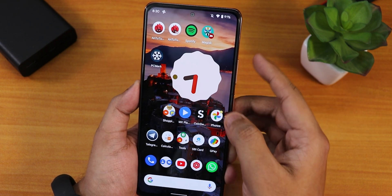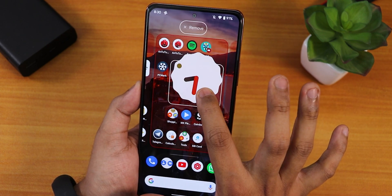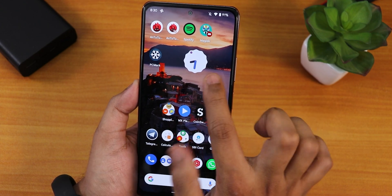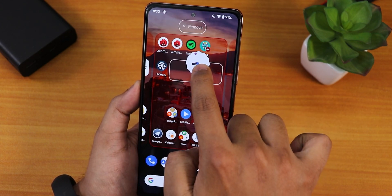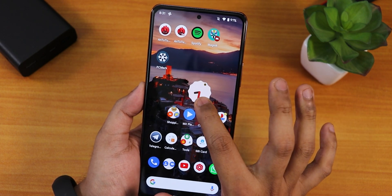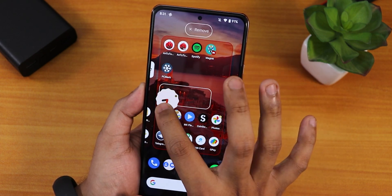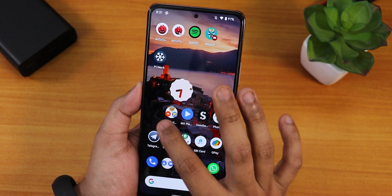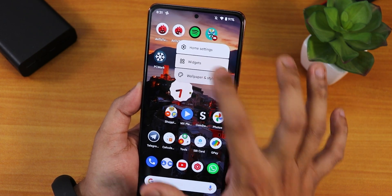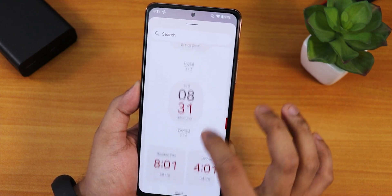The clock widget actually changes colors depending on where you place it on the wallpaper. Right now the minute bar is kind of red. If I shrink the size and move it, it turns blue matching the background color of that position. This is a very cool feature — wherever you put it, it adapts to the color of the wallpaper background. There are also many more clock styles you can add.